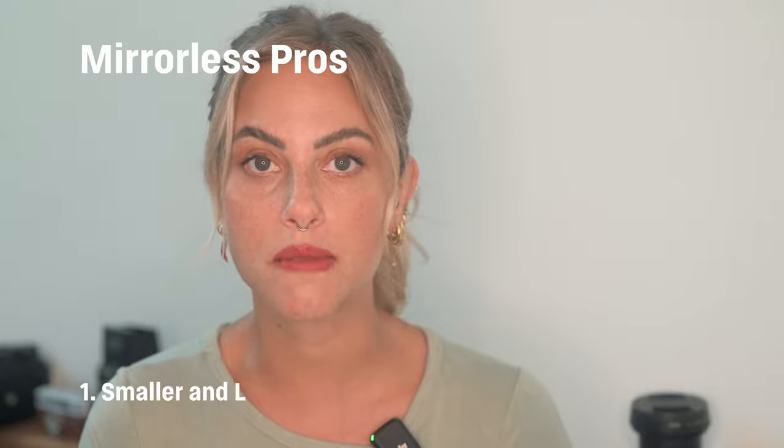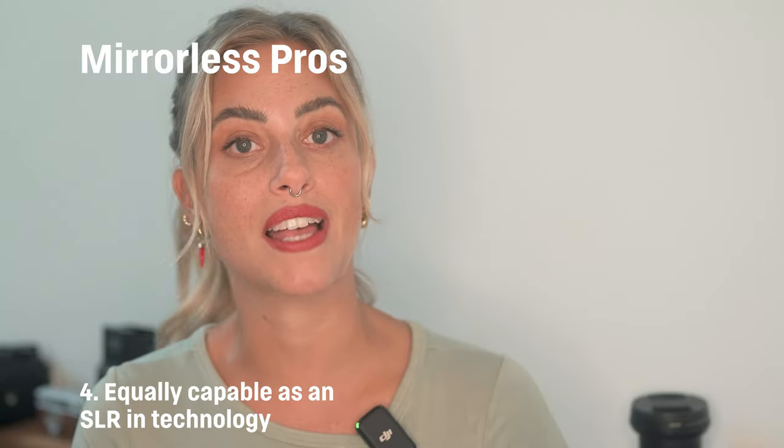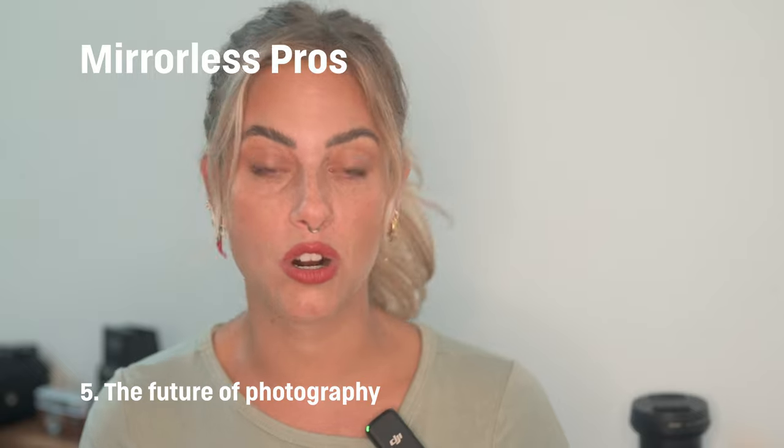Here are the pros and cons of mirrorless cameras. Pros: mirrorless cameras are smaller and lighter, they are the newest technology, they have much cheaper lenses, they are equally capable as an SLR in technology, and they're where the future of photography is going.